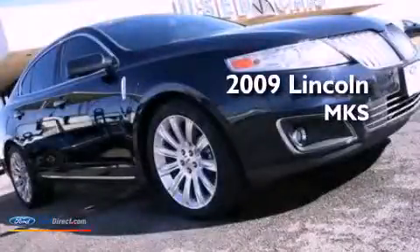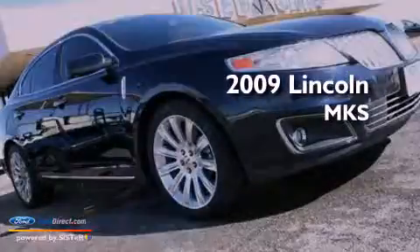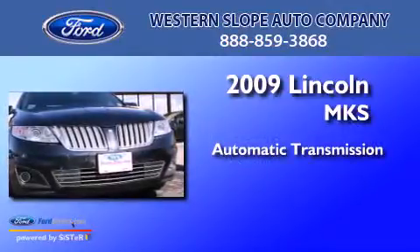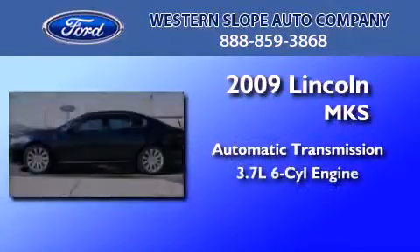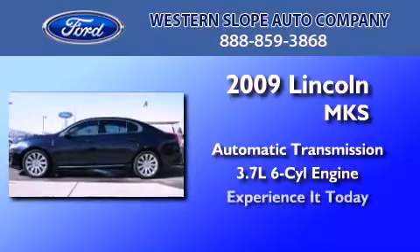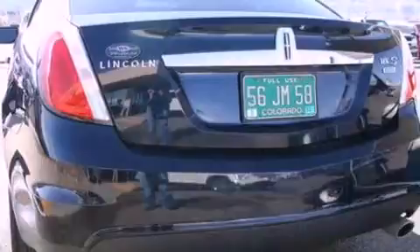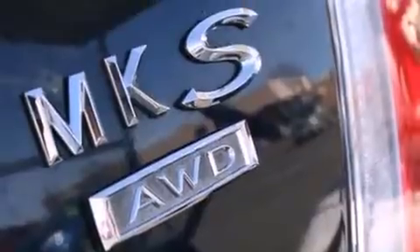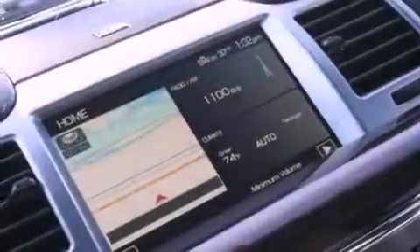This is a 2009 Lincoln MKS. This four-door sedan has an automatic transmission and a 3.7 liter V6. Its top features include traction control and stability control systems, an eight-speaker stereo system, commercial free satellite radio, big 18-inch wheels, and a tire pressure monitoring system.